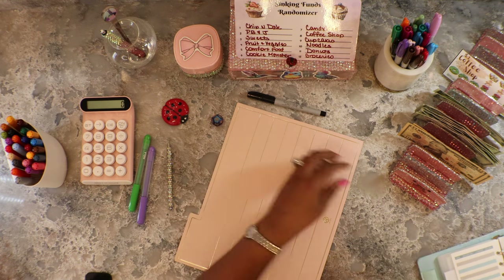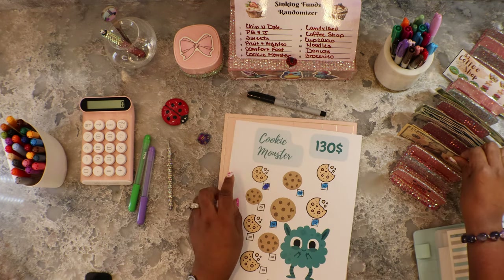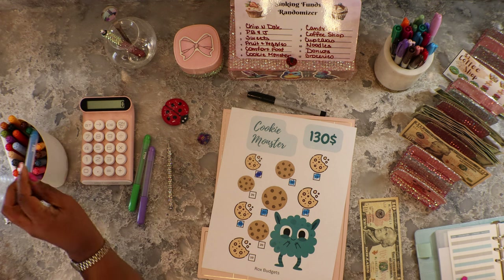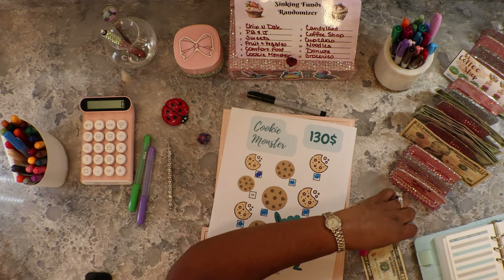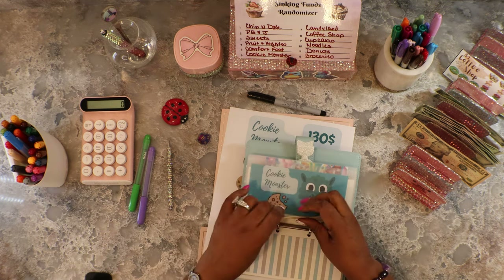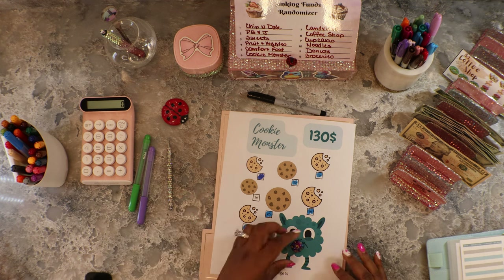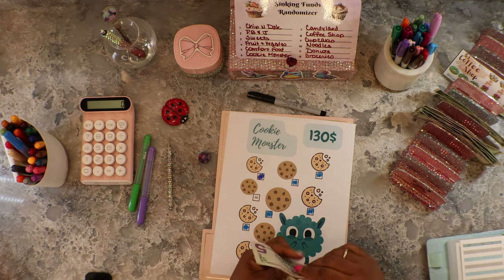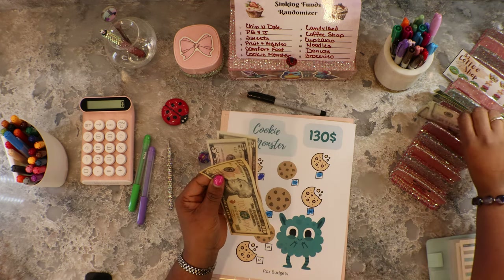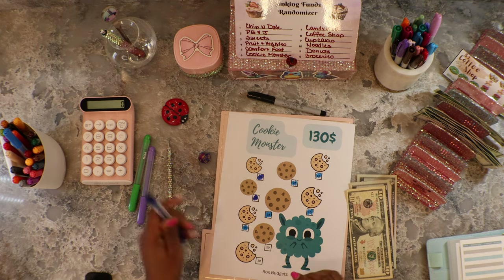Moving on — six, back to Cookie Monster! Cookie Monster has a ten, so we can knock off ten. Cookie Monster has eighty bucks now — he is tearing up cookies! This is from Rox Budgets. Got six again, so we're going to add twenty more. We are almost done, Cookie Monster — we only have thirty dollars left.